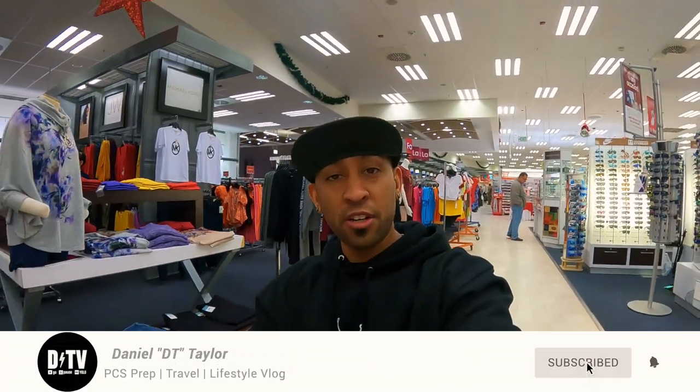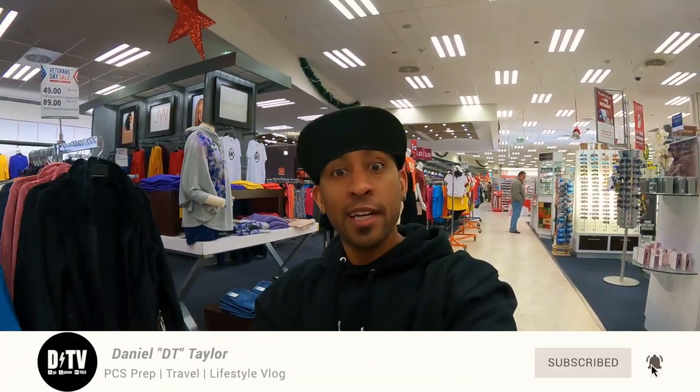So if you made it this far in the video, I feel like we made an online connection. If you're looking for more PCS prep content, follow the channel, subscribe, and I'll catch you in the next one. It's time to go shopping.